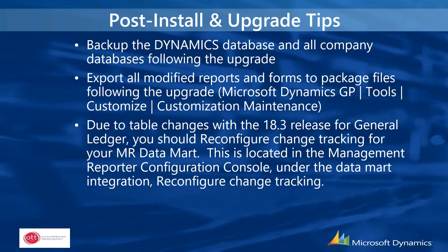Once done, back up the Dynamics database and all company databases, then export all successfully upgraded modified forms and reports to package files and archive them. There have been table changes with the latest GP 2018 release for the general ledger, so you should reconfigure change tracking for your Management Reporter Data Mart in the Management Reporter Configuration Console under the Data Mart Integration. If you have any questions regarding that, contact us.